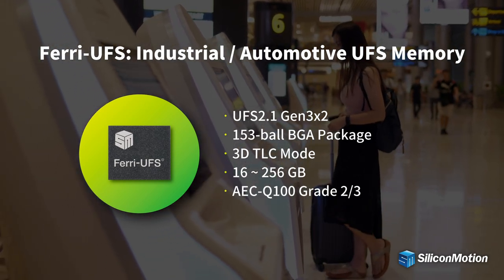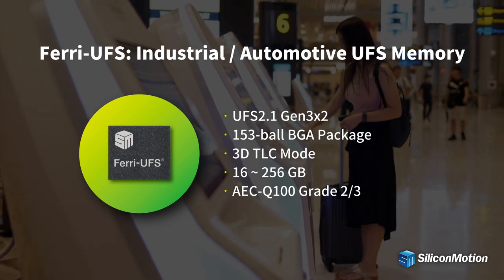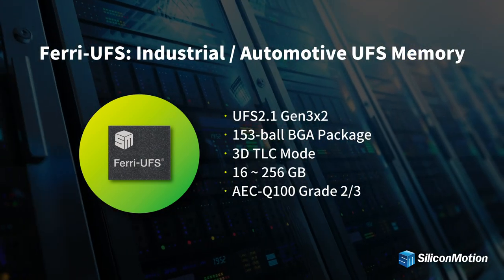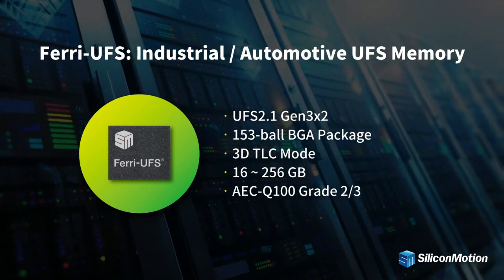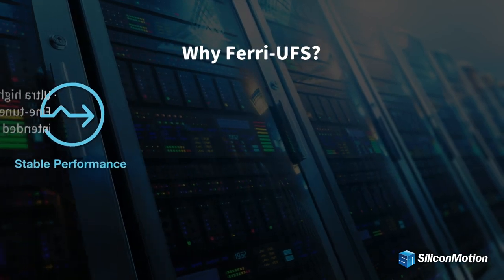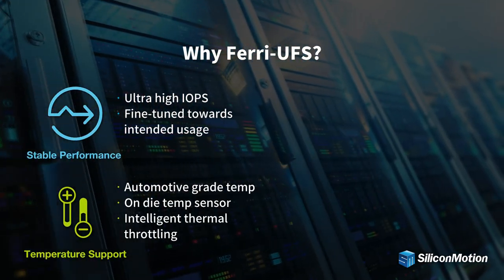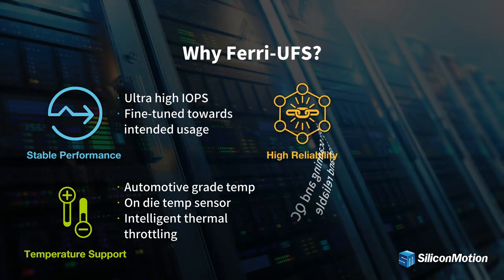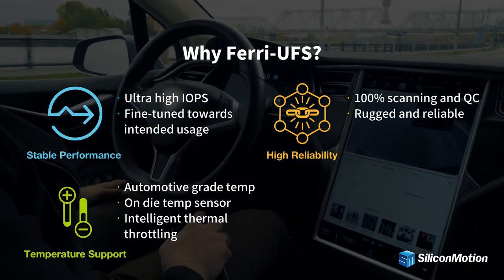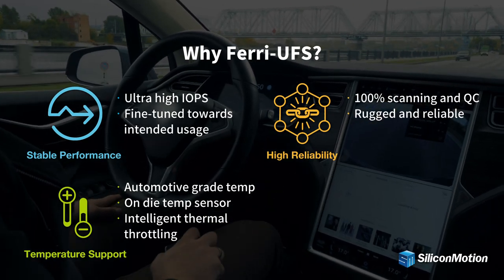For automotive storage applications, Farai UFS features industry-leading low DPPM, AEC Q100 qualification, and product longevity support. Farai UFS features high IOPS and automotive grade temperature support. Farai UFS provides 100% screening and comprehensive quality control before shipping, resulting in very low DPPM rates.